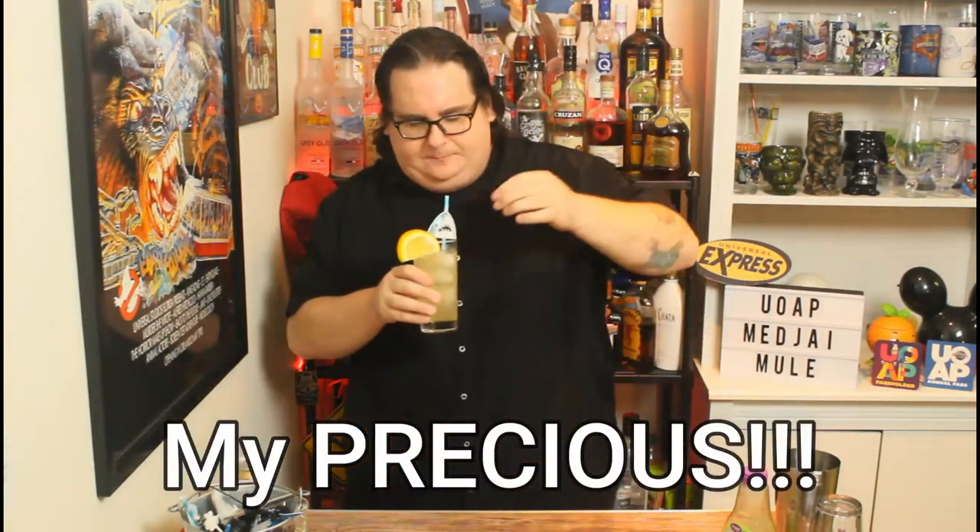Oh man, I love this drink. The Magi Mule — gin, bourbon, lime juice, agave, ginger beer. Very, very simple, very quick and easy to make. It's fantastic. Summertime, fall time, anytime in the sweltering heat of Florida, Orlando, Egypt — wherever the hell it might be. This is an amazing cocktail and I highly, highly recommend that each and every one of you try this. Oh my God, I love this drink.